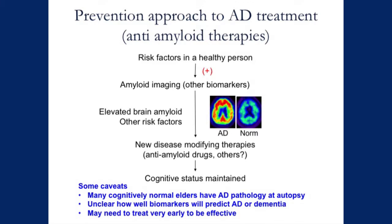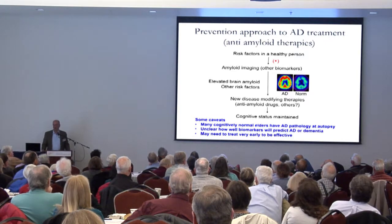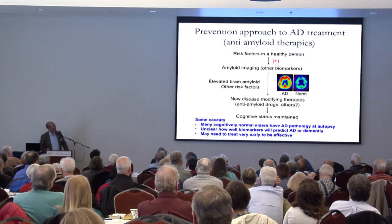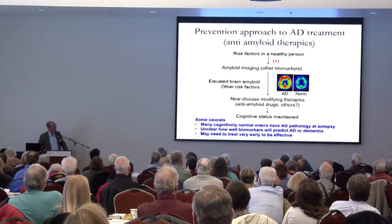This is what we call a prevention approach to therapeutics. What we would do is find people who may be at risk for Alzheimer's disease — you could be a healthy older person, because age is the biggest risk factor. We would do an amyloid imaging study, and if we saw a lot of amyloid in your brain, we would give you one of these anti-amyloid drugs that removes the amyloid before you have any symptoms. We hope that by doing that, we can prevent the onset of Alzheimer's disease. This is the principle behind the A4 anti-amyloid study funded by the NIH, going on here and around the country.